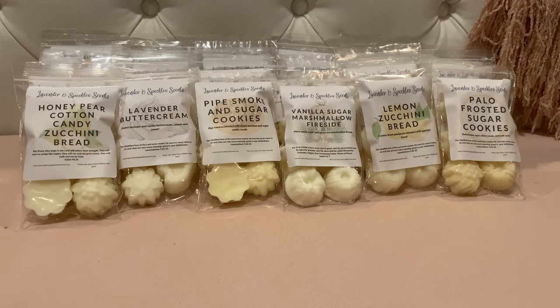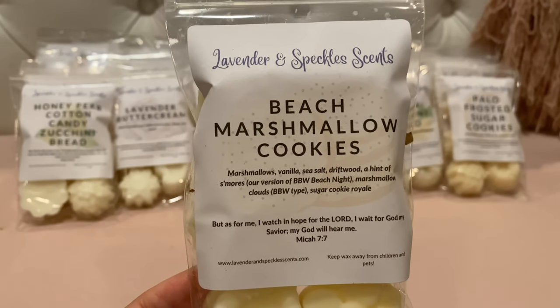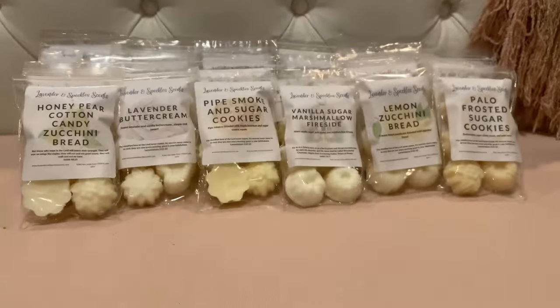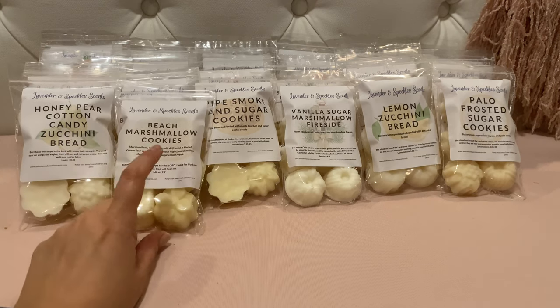A couple more small bags and then I have five large bags. Beach Marshmallow Cookies — her Beach Nights Bath & Body Works type, Boardwalk Marshmallow Clouds Bath & Body Works type, and sugar cookie royale. I love Boardwalk Marshmallow Clouds and I've really been enjoying Beach Nights in blends when it doesn't overpower. Oh my god, this smells amazing — you equally get the Beach Nights and the Boardwalk Marshmallow Clouds, and the sugar cookie royale just gives it extra sweet bakery goodness. That one is really really good — another favorite.